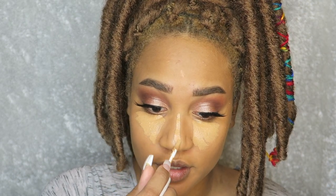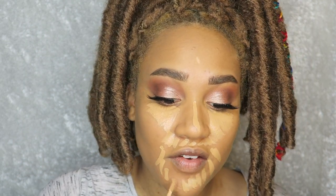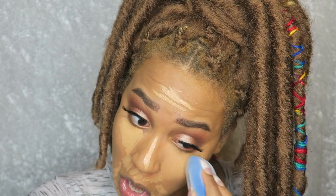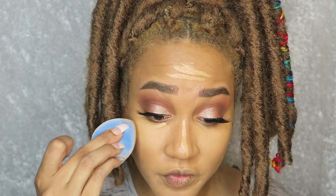I was so obsessed with the color match that I forgot to mention I love the wand applicator — it's flexible and applied creamy like a dream. And this is more coverage than I thought it would be.